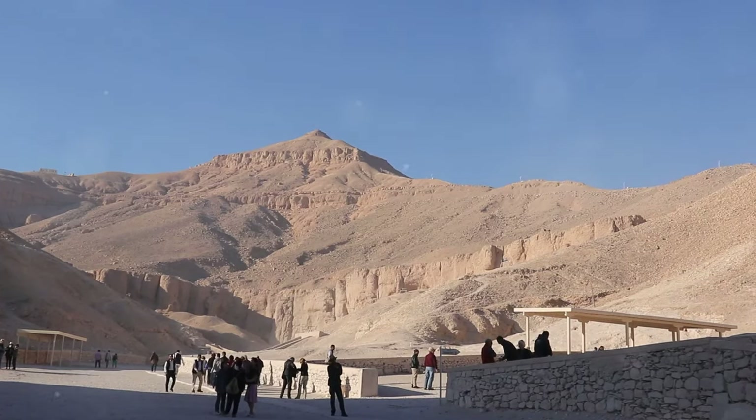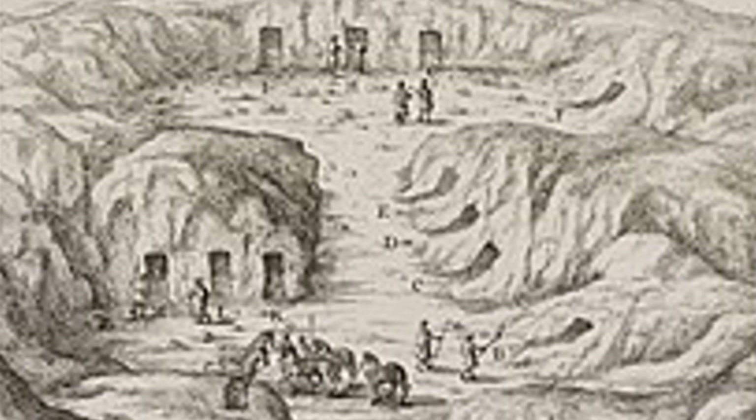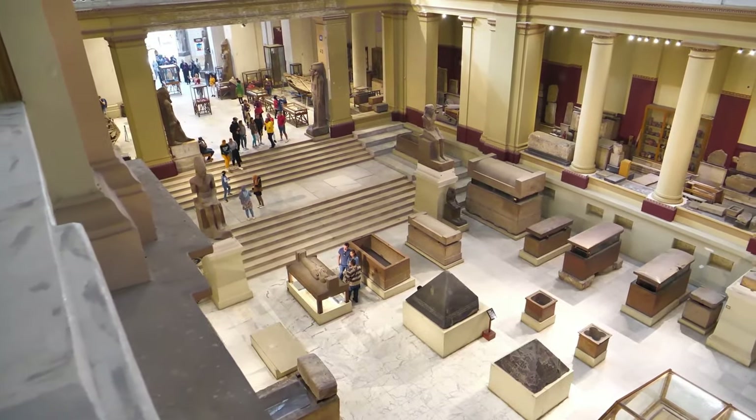The Valley of the Kings is a desolate and awe-inspiring place. Towering cliffs rise from the desert floor, their ochre hues baking under the relentless sun. The valley, shaped like a Y, contains the majority of the royal tombs, with hidden entrances cut into the cliffs.